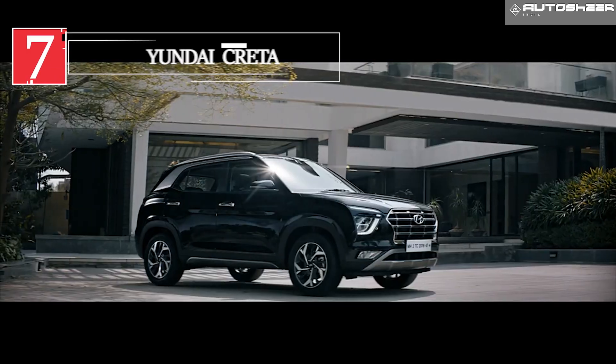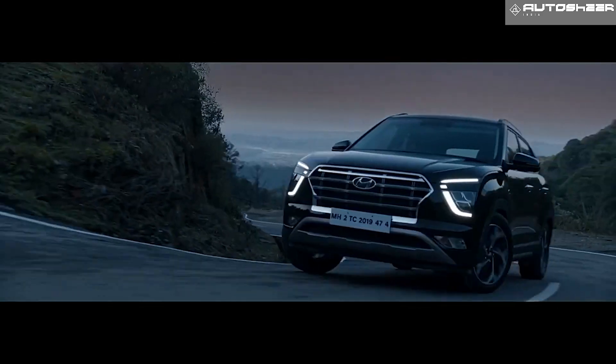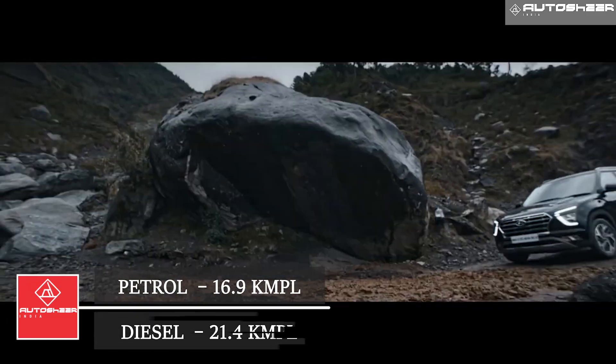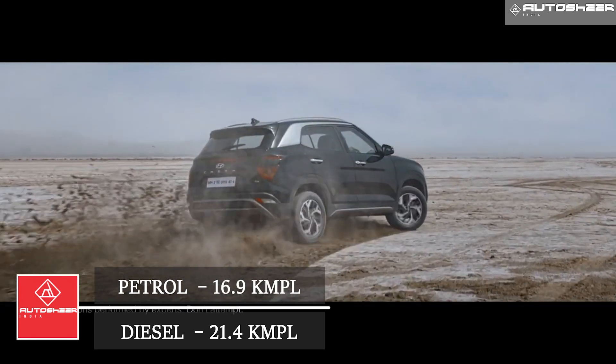Hyundai Creta: The 2021 Creta is available in manual and CVT, bearing a mileage of 16.9 kmpl for manual petrol and 21.4 kmpl for diesel manual. The automatic diesel has a mileage of 18.5 kmpl.